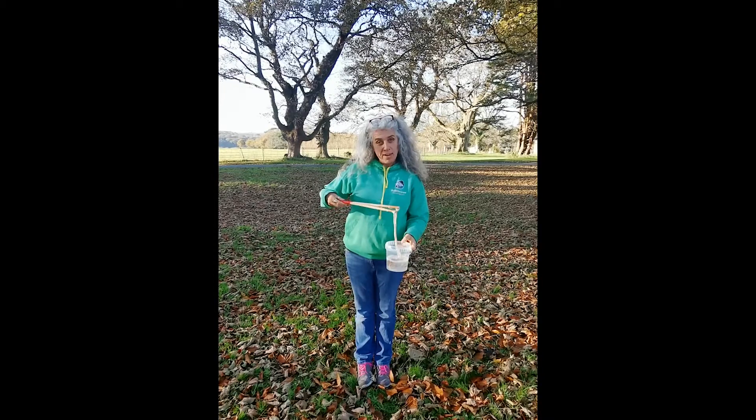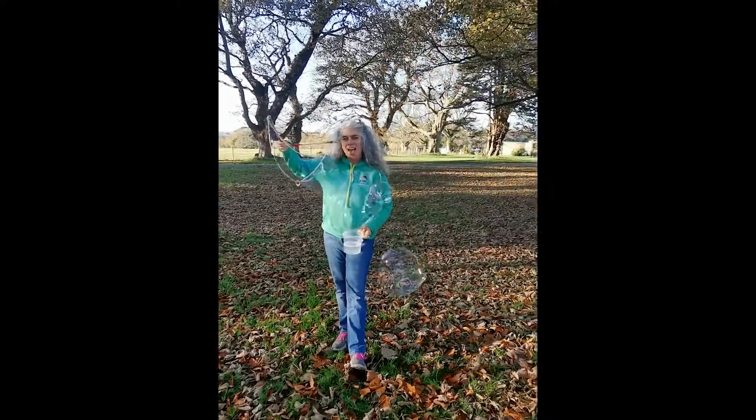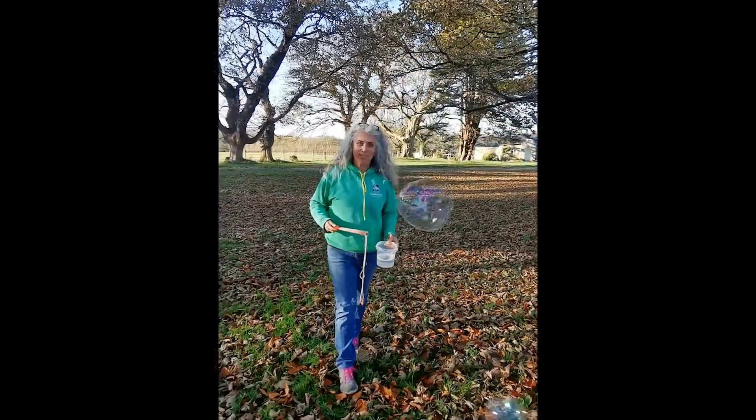So we sell our bubbles, we manufacture our bubbles — they're these beautiful toys — and then we sell them online and we sell them on Amazon.